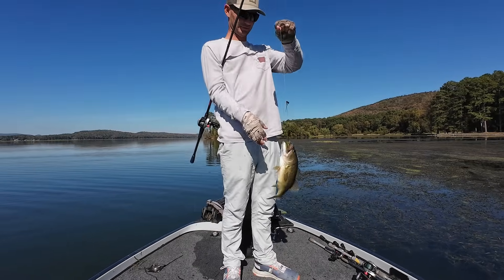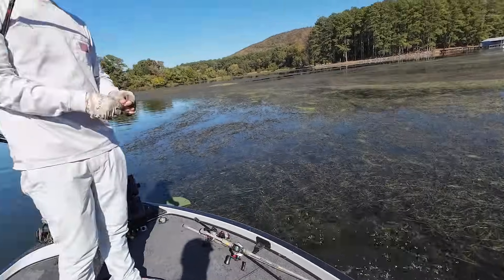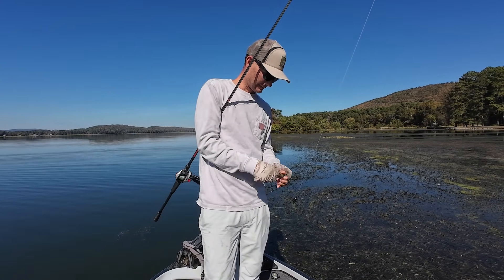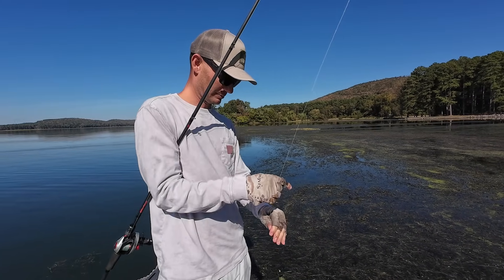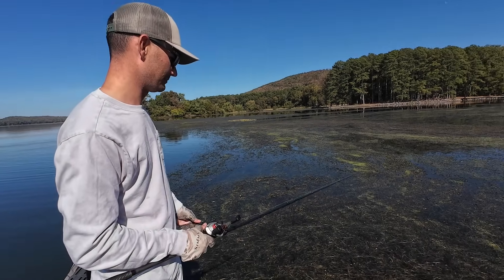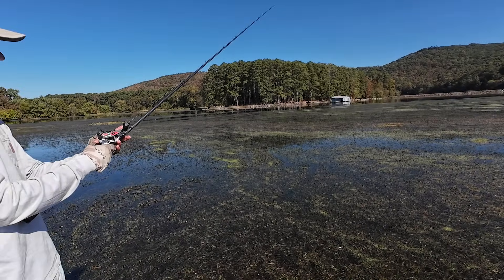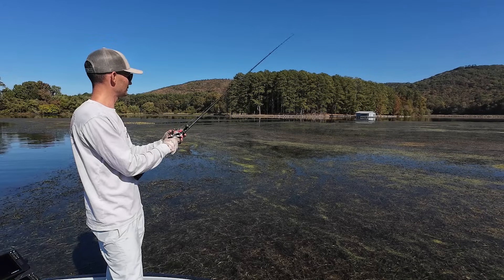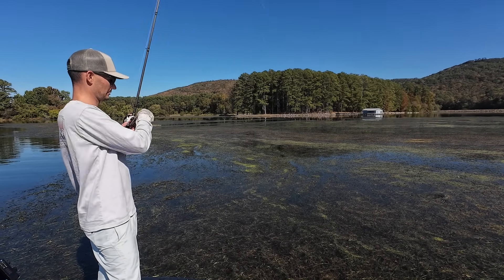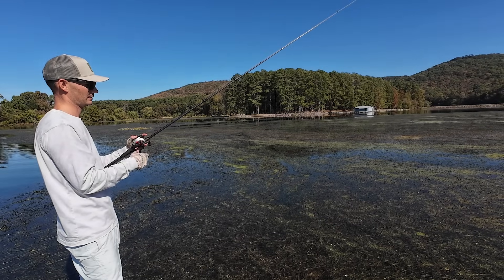Another one — same kind of little pattern right there, not a big one. Same deal though — eelgrass and then we got some hydrilla tucked back in there. I think that's what happens a lot of times: there could be a good flipping bite and you just miss them a little bit because you got so much of this floating stuff that they don't really like, and then the good stuff is way back there. So I'd love to dial that in a little bit more. Two bites doing that — looking way back in where I can see the hydrilla.